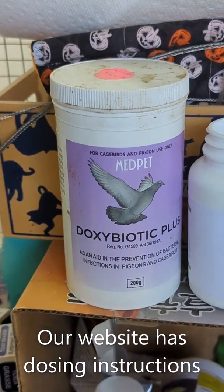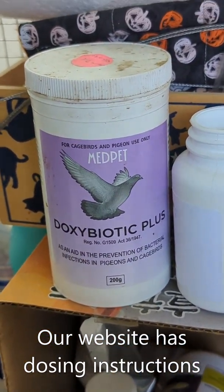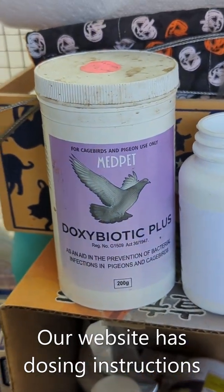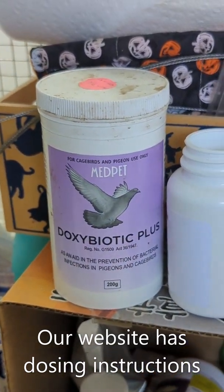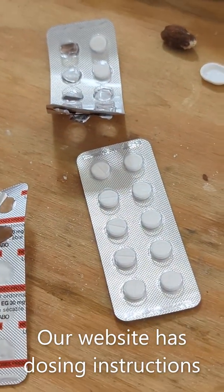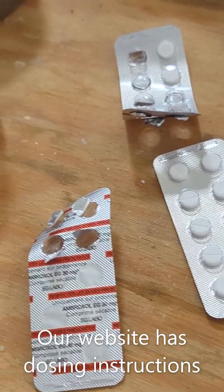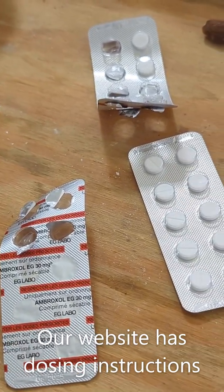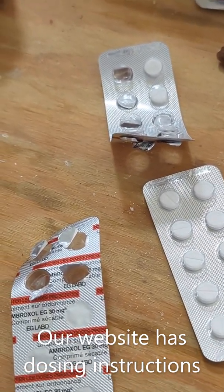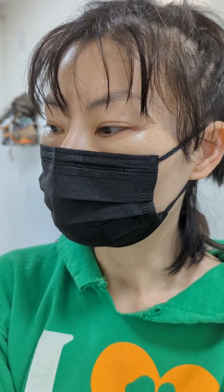We also have powdered Doxy — this is Doxy Plus, it's 5% powder. And this is Ambroxil tablets, 30 milligrams each. You can get those on our website because it's very hard to purchase in the U.S. We have it shipped to us.